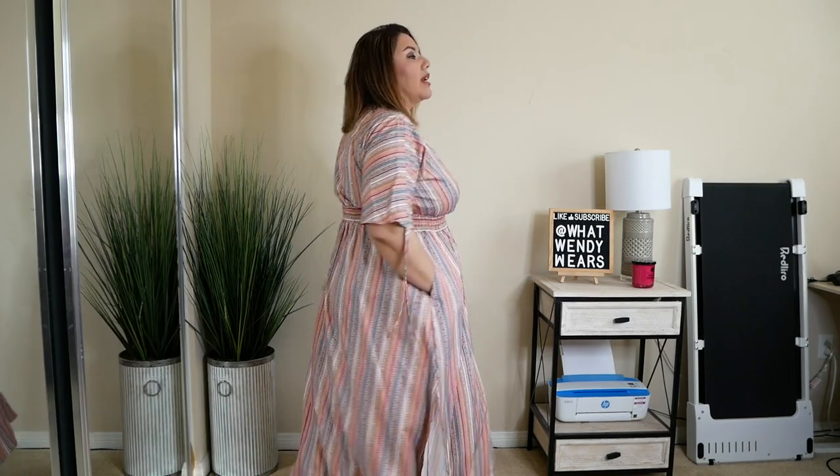For 15% off, this lightweight dress for the spring is super comfortable, very airy, and I absolutely love it. I think it fits great and is super comfortable.